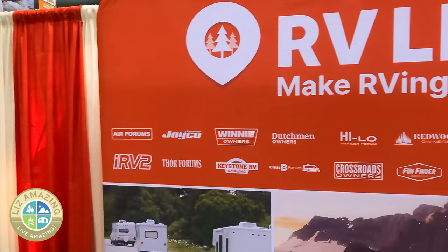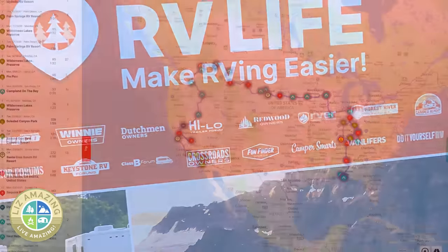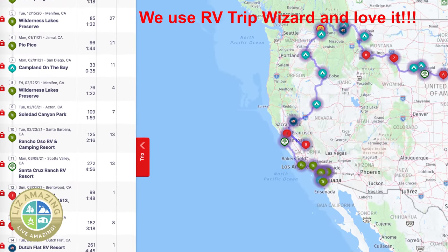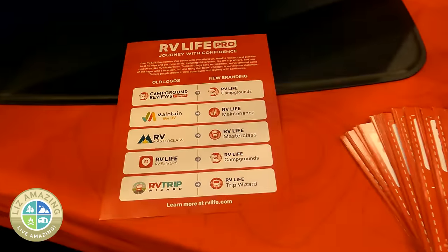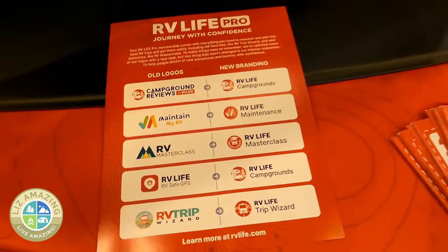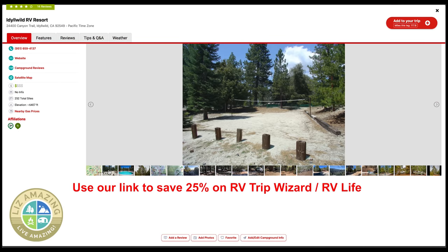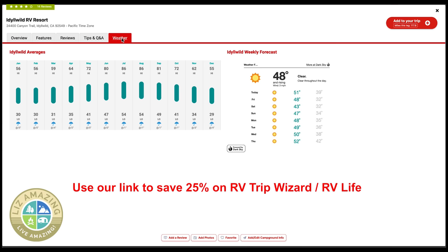I'm Andy and I'm with RV Life. We make RV Trip Wizard, a trip planning tool that lets you easily research campgrounds, add them to your trip, and organize all the details. We also have campground reviews that has been online for about 20 years with tons of reviews. Use our link to save 25% on RV Trip Wizard and all the rest of RV Life.